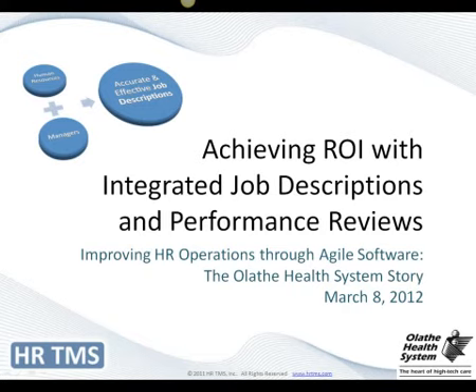Welcome, everybody. Thank you for signing on to our webinar today.